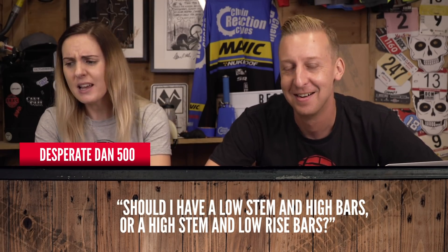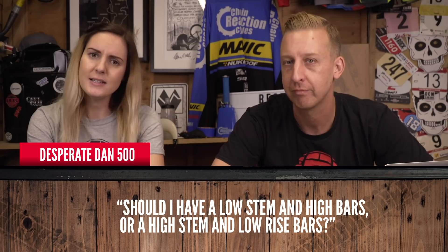Now it is time for quickfire — always my favourite part of the show. DesperateDam500 asks: should I have a low stem and high bars, or a high stem and low bars? Low stem and high bars — that's what I choose. 38mm bars and a nice little stumpy stem. That's the way.